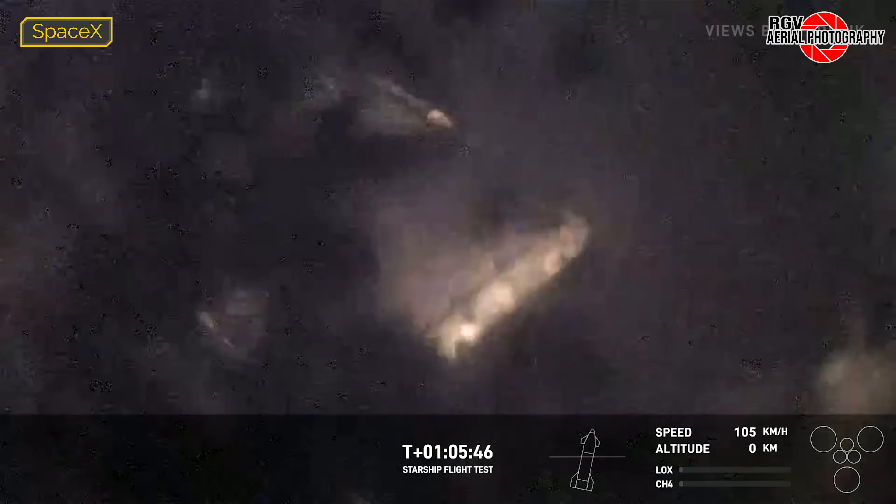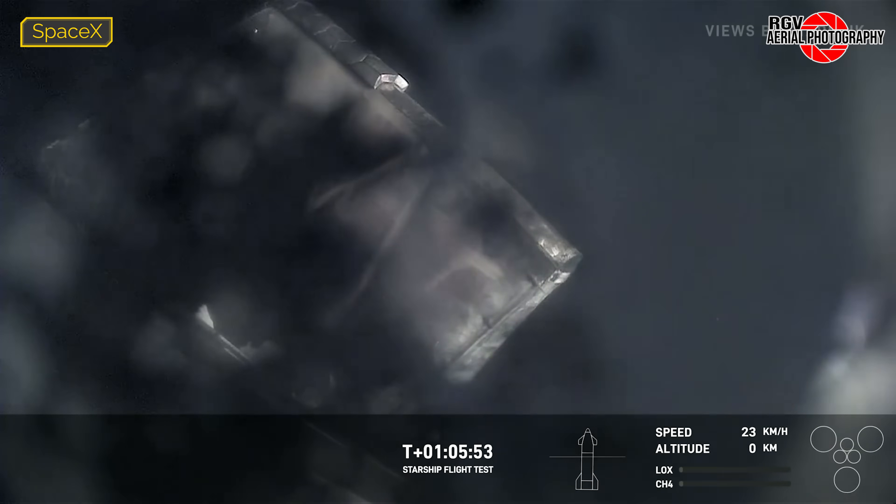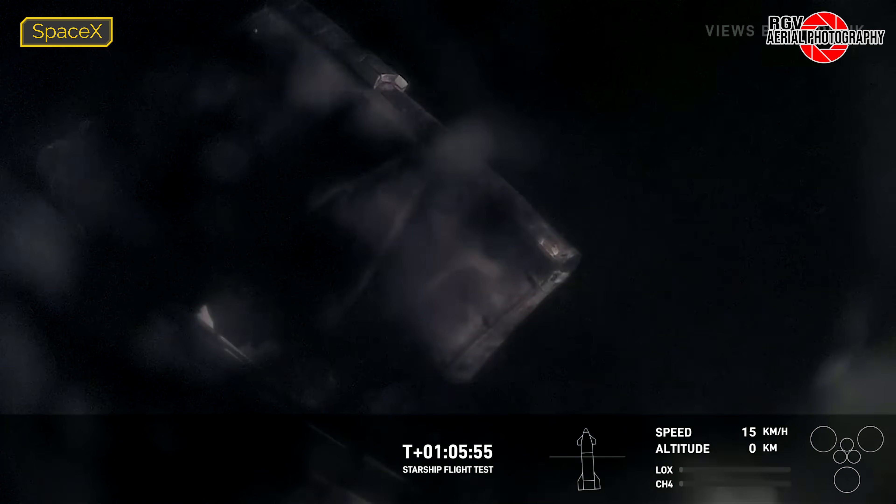The landing burn startup was called out, at which point flames from the engines would shine some light on the flap, exposing its extensive damage. While telemetry didn't appear to line up with the video feeds, splashdown would happen at T-plus 1 hour 5 minutes and 49 seconds, with a belly flop into the ocean. SpaceX would later report all of the successes of the test flight, but we'll have to wait some time to hear what detail they may share about the challenges they encountered.